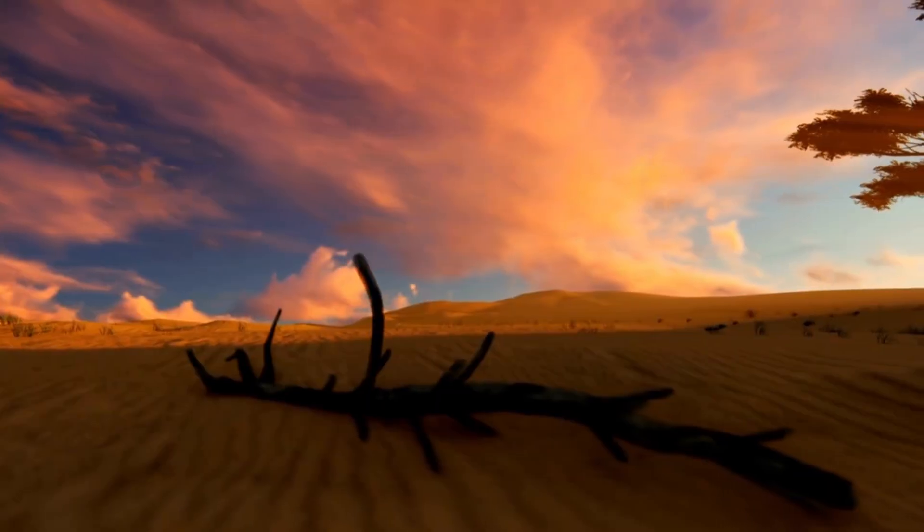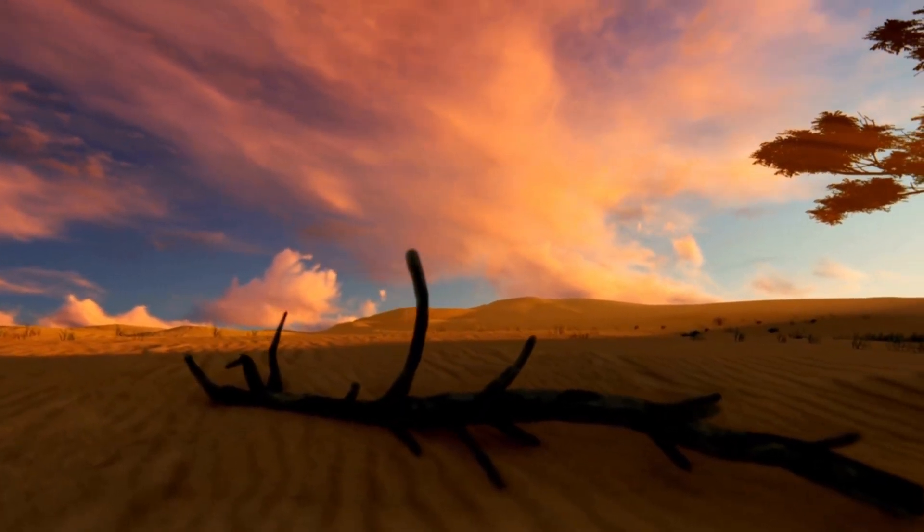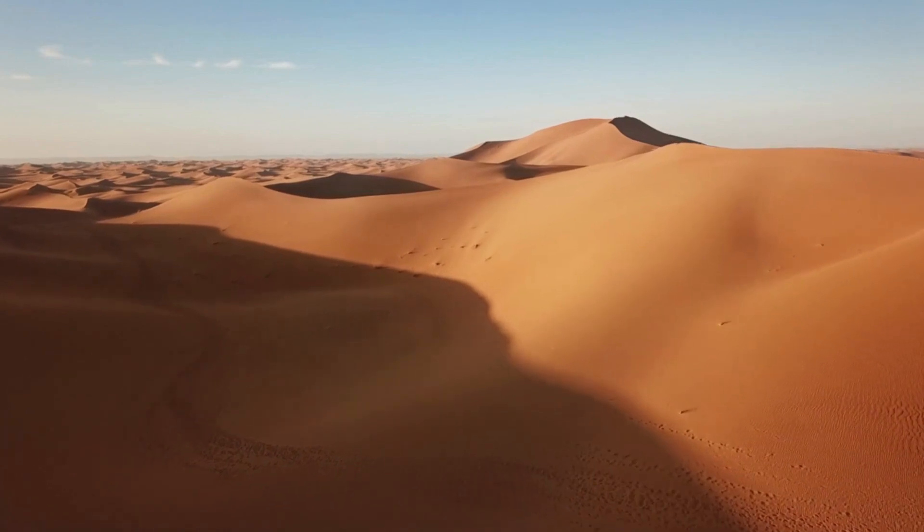In the heart of the Arabian desert, where vast stretches of golden sands meet the relentless sun, a groundbreaking project is taking shape.